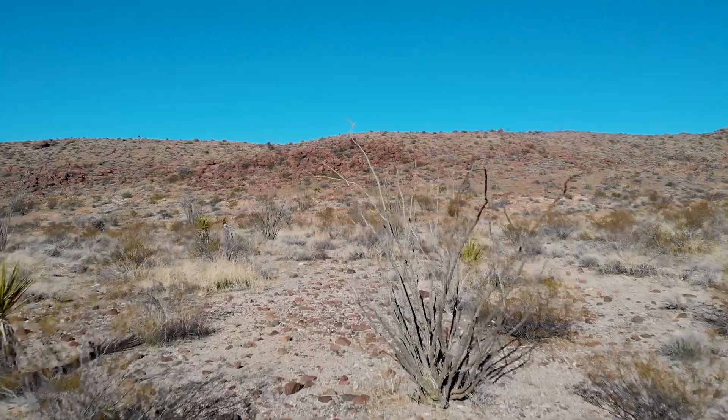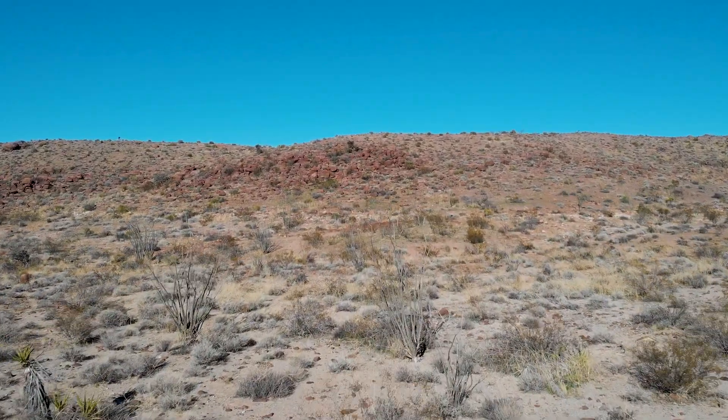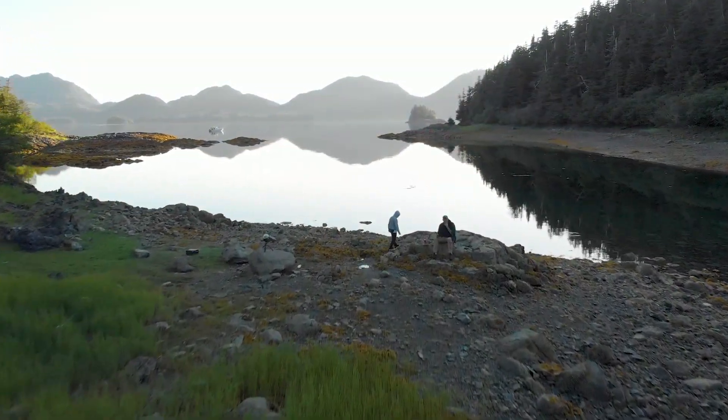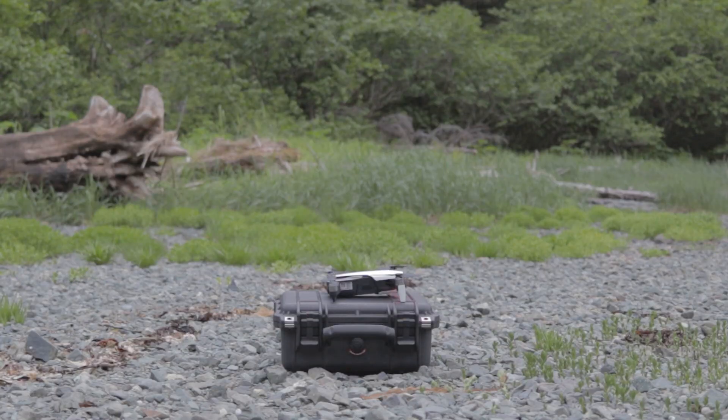The Mavic Air has been a great recreational drone for me personally. It's just so small and compact — it will fit in cargo pant pockets. I have taken it and flown it in some of the most remote places you could imagine: in the deserts, in Alaska. What made it great being so compact is I didn't have a lot of gear to carry — I could take the drone, the remote, my phone, and a couple of extra batteries, and go anywhere.